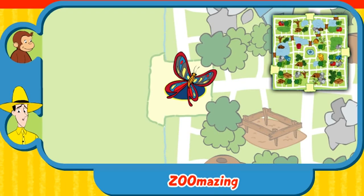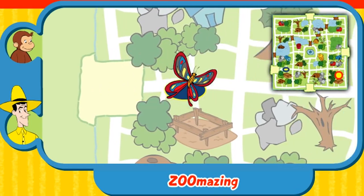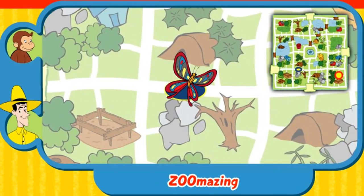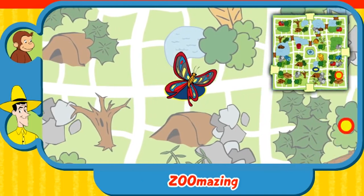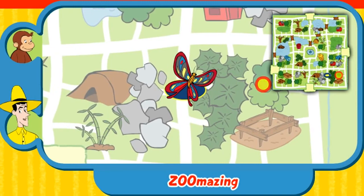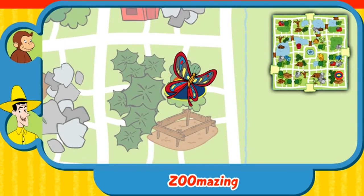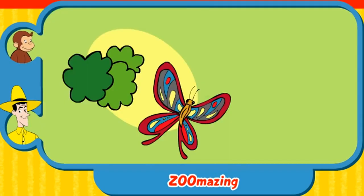Can you help this animal find his home? Here's where he is now. Here's his home. That's not his home. Yay! You found his home. The butterfly lands on flowers that have nectar to drink. Thanks for helping. Click the green button to help another animal.